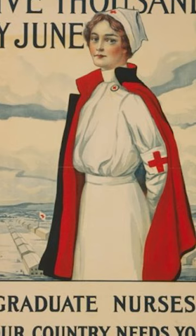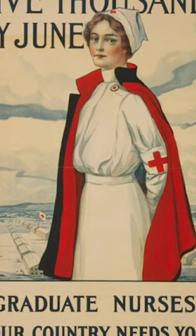They also kept wearers warm. It wasn't until after World War II that they phased out, due to things like hygiene, changes in fashion, and the rise of unisex garments such as scrubs.